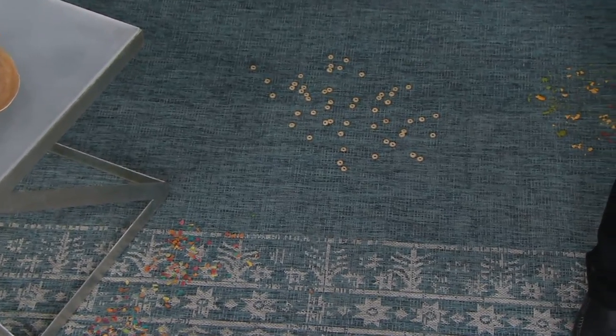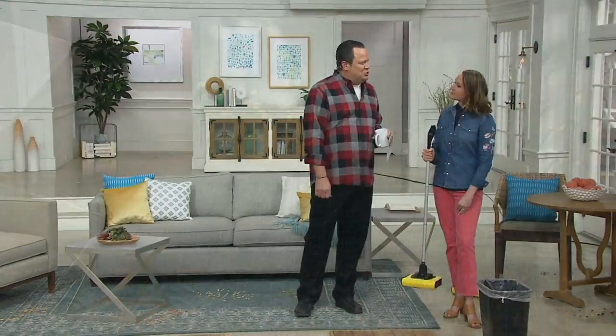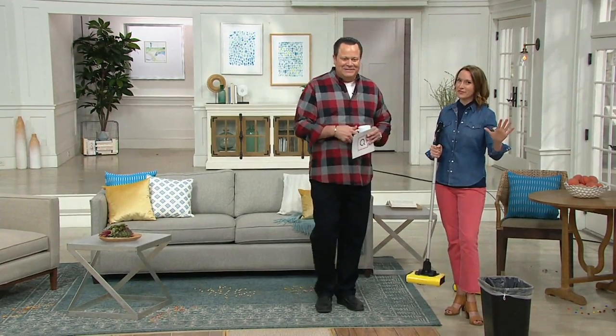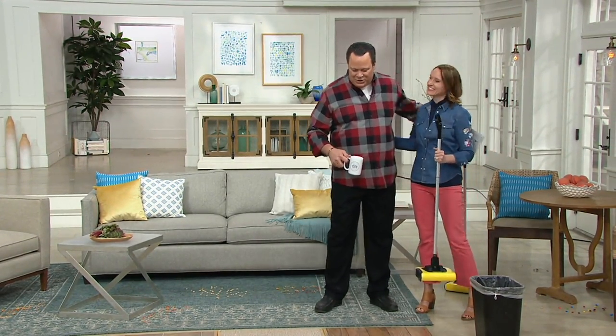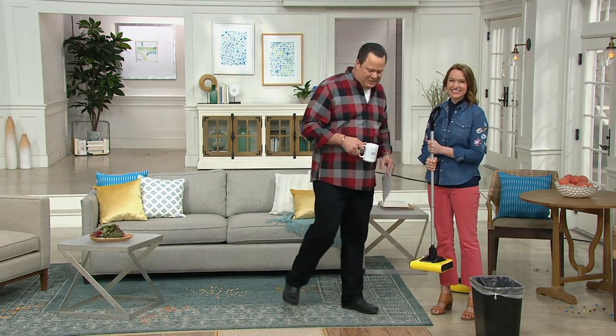Let's talk about our Karture rechargeable cordless floor sweeper. Good to have you back — this is Kylie Watts. Kylie is one of our home specialists and she brings lots of great cleaning solutions to us.